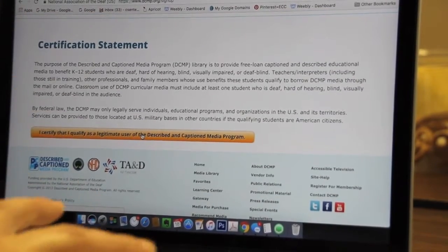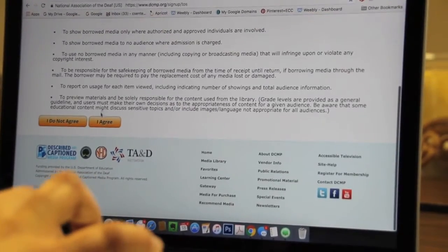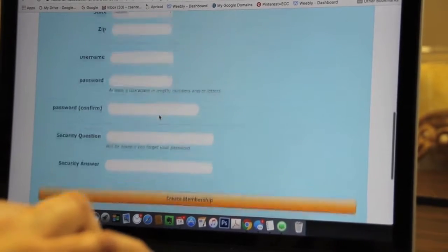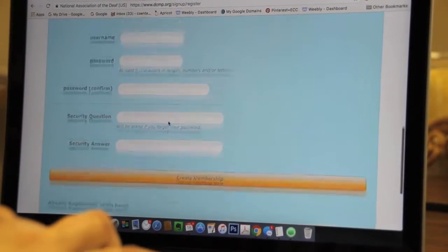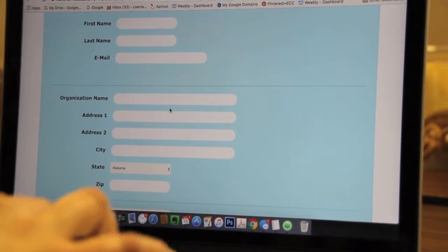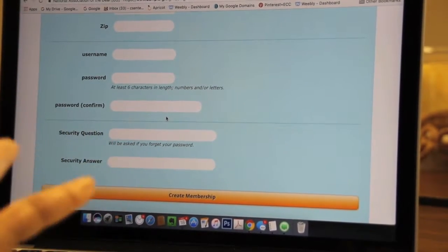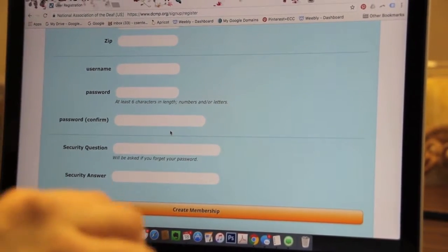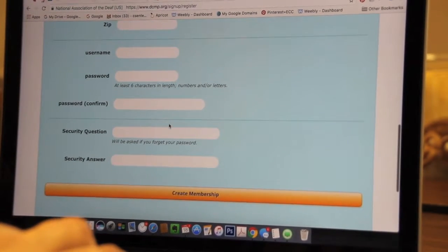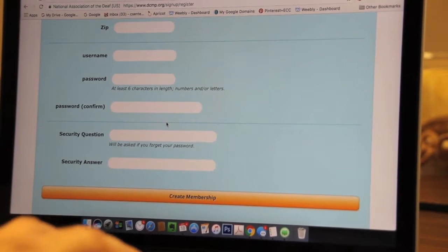As a parent or teacher, you certify that you are a qualified user, agree to the terms, and complete your registration. The first step is to create a membership. Once the membership is created, you can browse the different titles. They will then approve your request as a parent, and you'll be able to download, order videos, or watch them streaming.